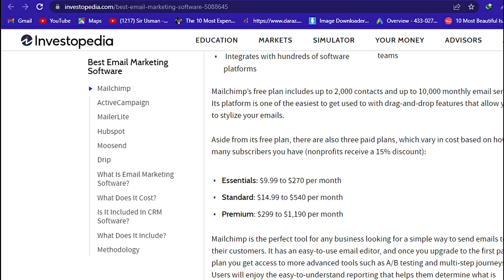Essentials: $9.99 to $270 per month. Standard: $14.99 to $540 per month. Premium: $299 to $1,190 per month.